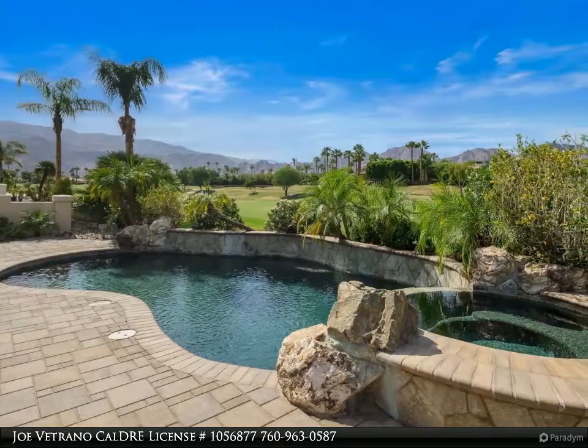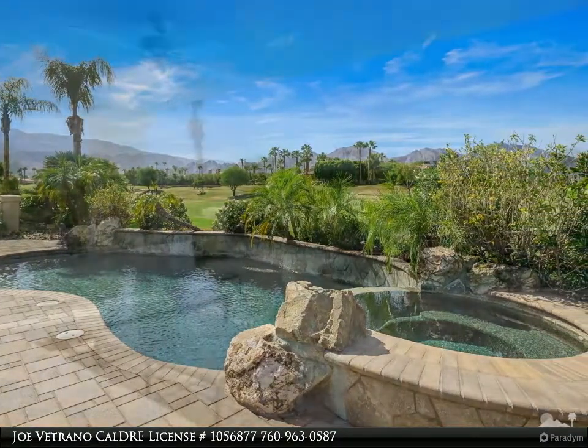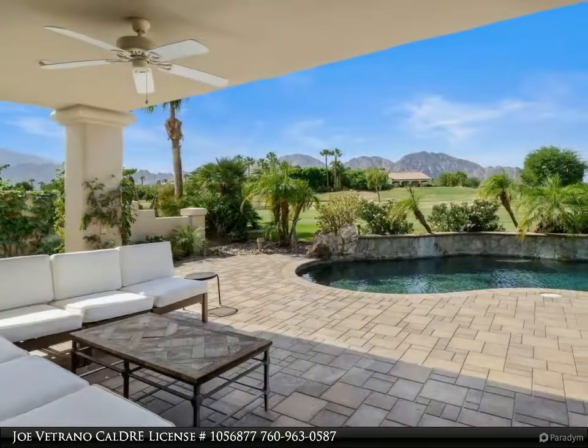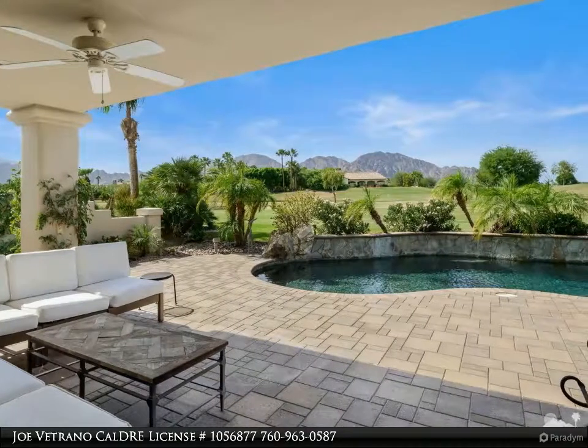This beautiful home has a terrific floor plan and is in a fantastic PGA West location, with endless mountain and fairway views on the 15th hole of the Weiskopf private course.